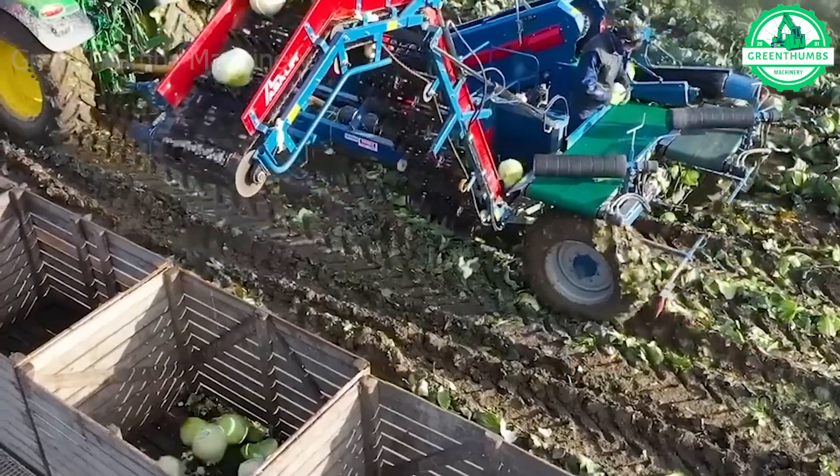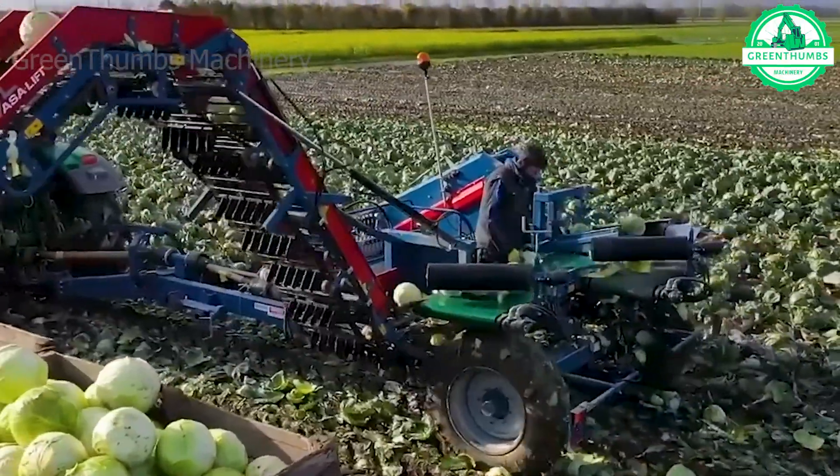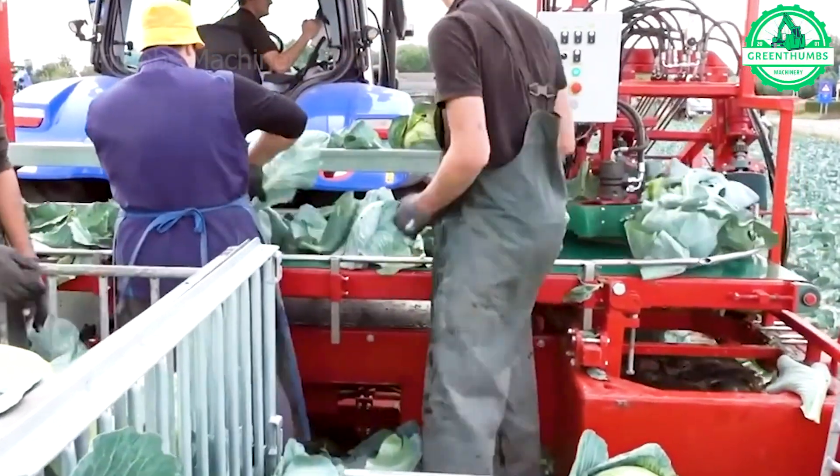Automated cabbage harvesting with the ASA LIFT TK-1000E and cool mats from BLOOM COOL SUI COOL demonstrates remarkable agricultural efficiency equipped with precision technology.